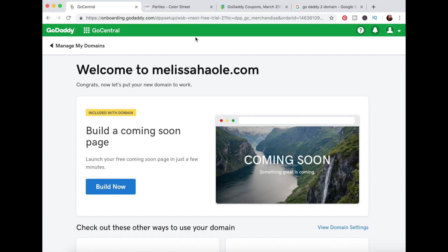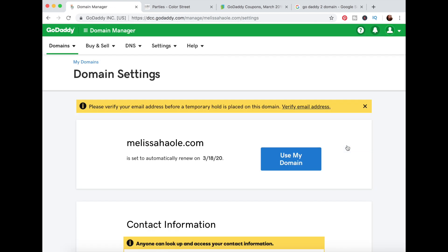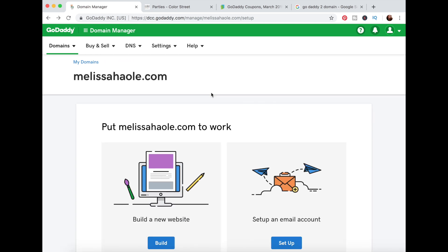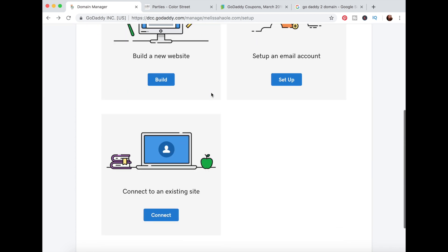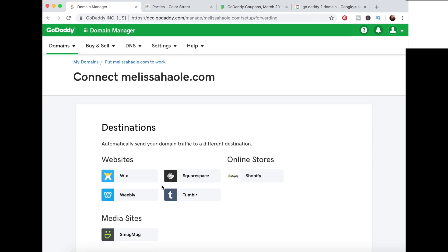It's called a forwarding section. Depending on when you're watching this video, what you're seeing on your screen might be a little different. Go down — do you see on the right where it says 'View Domain Settings'? Head over to that. Here's my domain; it's set to automatically renew, so if you don't want that, go into your account settings and change that feature. I'm going to choose 'Use My Domain.' This is where a lot of people get tripped up — you might think 'Connect to an Existing Site' is where you type in your site's address, but no, it's not there.